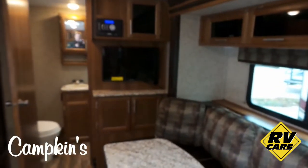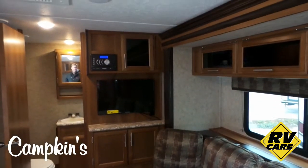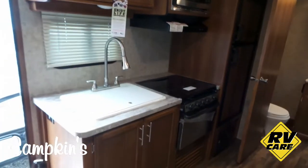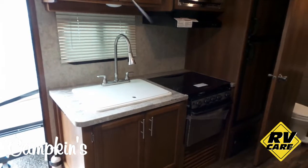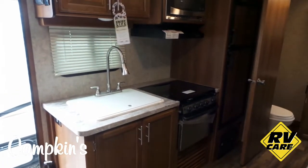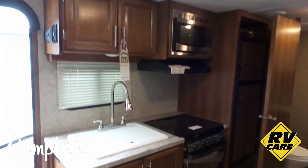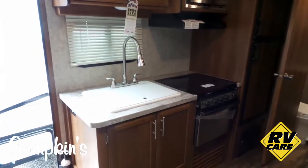Over here you've got your TV area with a DVD player, Bluetooth, and all that. The kitchen area features a nice large single bowl sink with a pull-out brushed nickel faucet, a glass top stove which gives you extra countertop space when you're not using the stove, and of course your fridge and microwave.